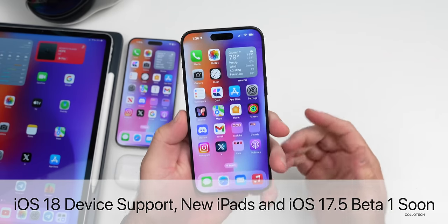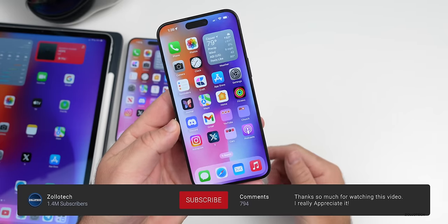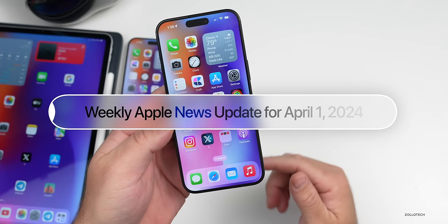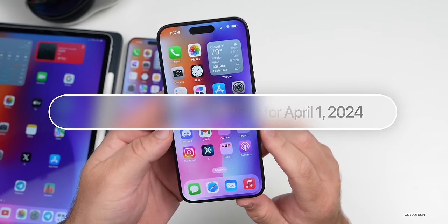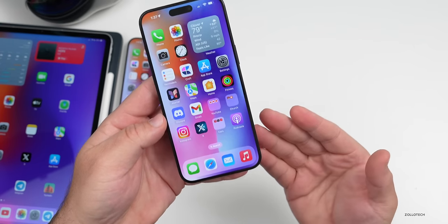Hi everyone, Aaron here for Zollotech. We finally have some good information about the overall iOS 18 device support. We're expecting new iPads soon, and even a folding iPhone could be coming in the future. This is your weekly Apple news update for the week of April 1st, 2024.